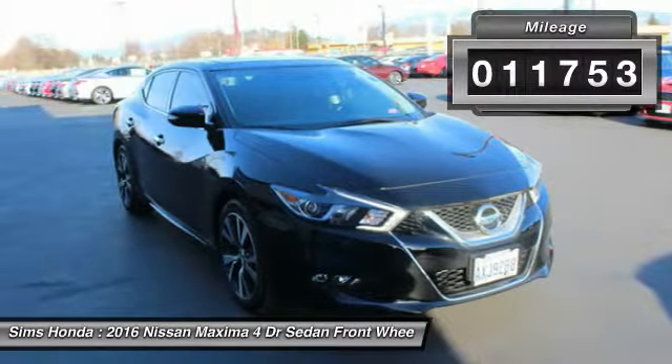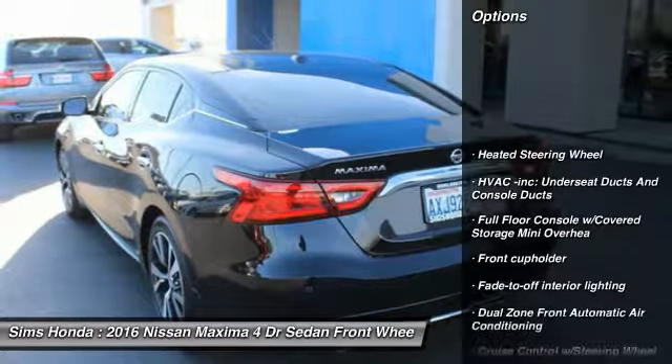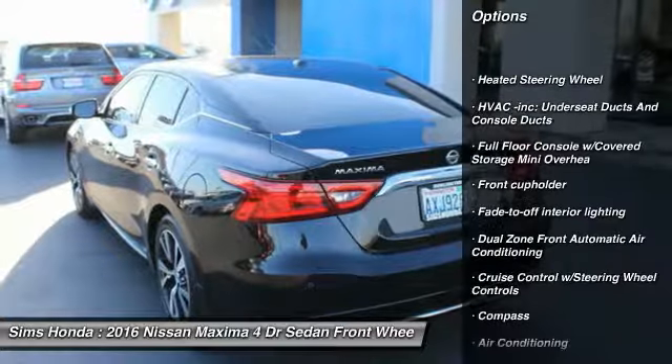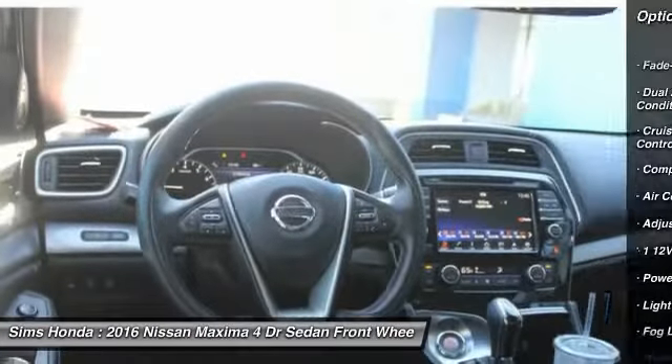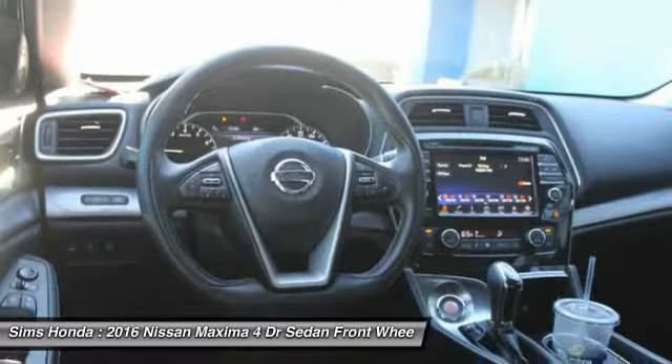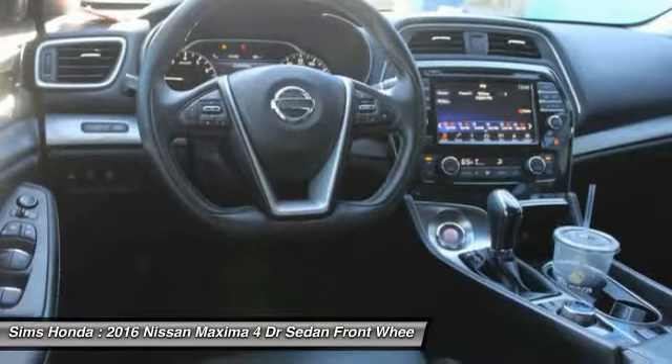This vehicle has less than 15,000 miles. Here are some of this vehicle's great options: navigation system, anti-lock braking system, power passenger seat, leather-wrapped steering wheel, air conditioning, Bluetooth, driver airbag, power steering, adjustable steering wheel, front wheel drive.